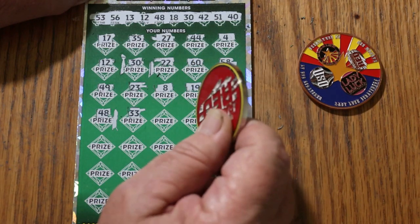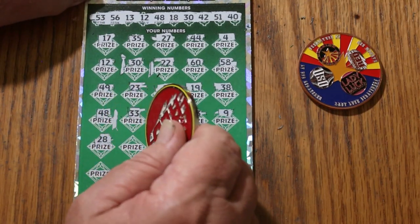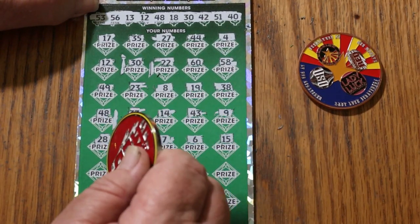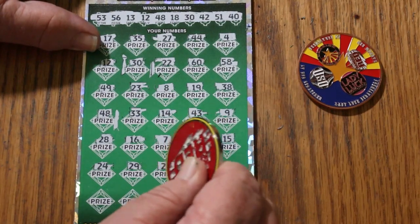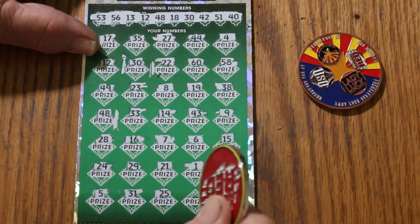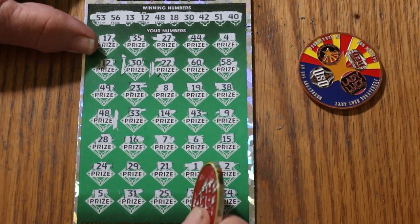33 — nope. 14, 43. Number nine. 28, 16. CJ's seven. Number six, my number 15. 24, 29, 21. Number one, number two. Number five, 35, 31. 35, 31, 25. 30 — and we have another match on 30. And 34 in the corner. So we have one, two, three, four matches.